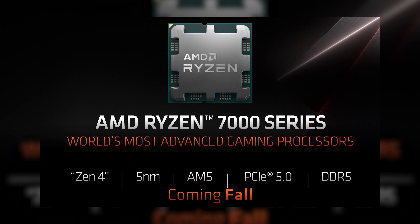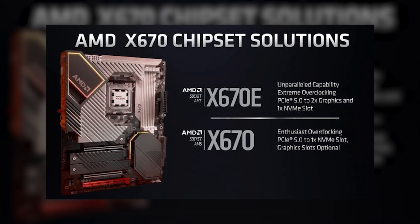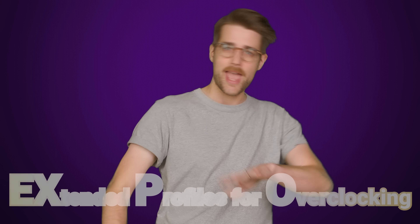DDR5 and PCIe 5? That is indeed what I said, as Zen 4 features support for both. But you'll need to pay attention to what motherboard you're buying if you want PCIe 5.0. It's potentially important for future graphics cards, but the only chipset that features it as standard is the new X670 Extreme. However, DDR5 will be supported by Zen 4 regardless of what chipset you have, along with a new feature called Expo.